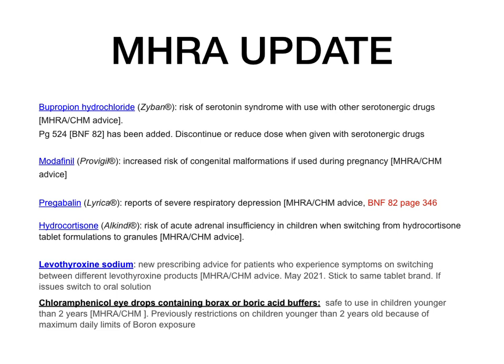Bupropion hydrochloride (Zyban): there is a risk of serotonin syndrome. If given with any other serotonergic drug — for instance SSRIs — you may need to reduce the dose or discontinue to avoid serotonin syndrome. Modafinil: increased risk of congenital malformations if used during pregnancy. Pregabalin (Lyrica): there have been reports of severe respiratory depression — found on page 346 of BNF 82.